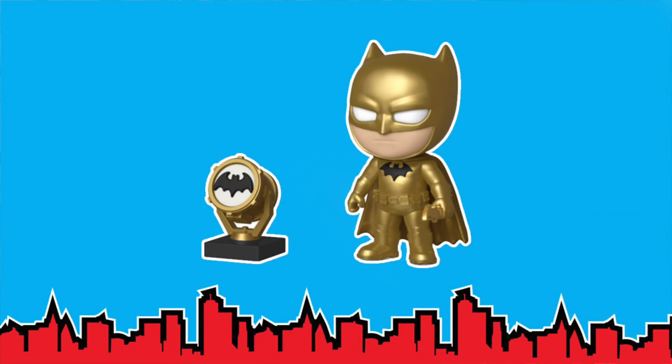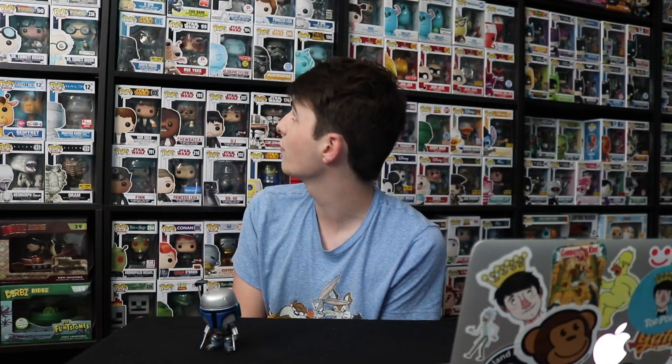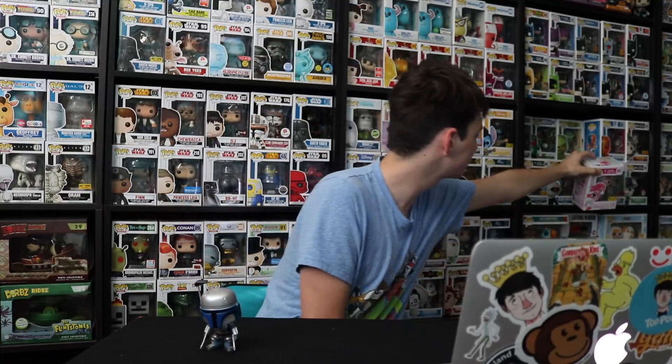Let's move on to the Five Star figures that Funko has. They're starting to do exclusives for these at conventions now, and they have a golden Batman with the gold bat signal as well as a Valentine's Day Harley Quinn. I was surprised they were doing that in Five Star figures. They do have a normal Harley Quinn too, so it's a good little variant.